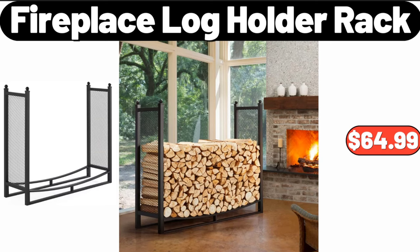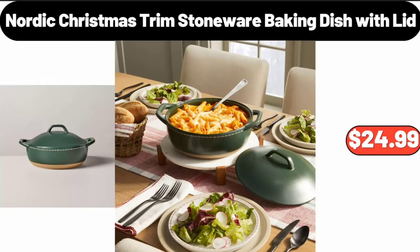Fireplace log holder rack, $64.99. Nordic Christmas trim stoneware baking dish with lid, $16.99.